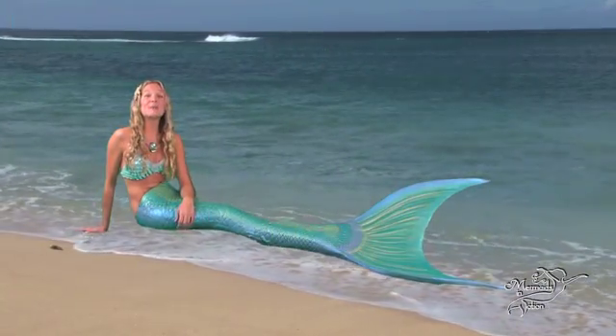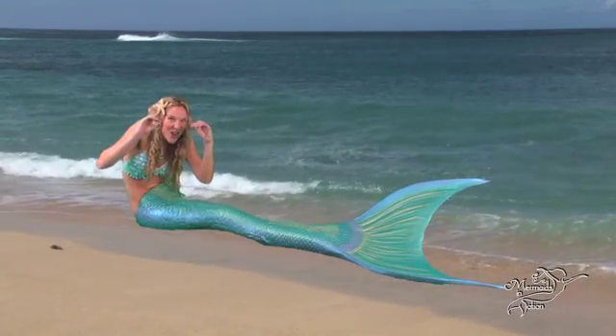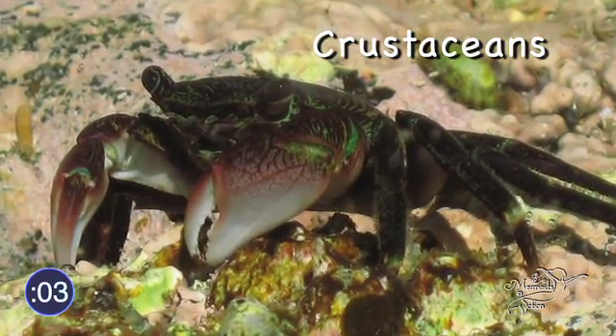Hi, my little sea fans! I'm Mermaid Linden, and this is episode number three of the Mermaid Minutes: Crabs! Ready, set, splash! Crabs are ten-legged animals called crustaceans.